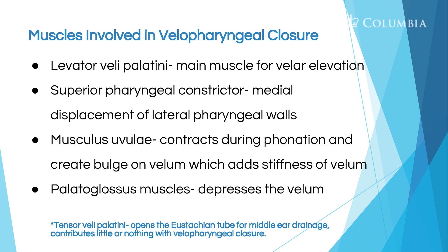There's also the tensor veli palatini. This muscle is not heavily involved with velopharyngeal closure, but it's very important — it's responsible for the opening and closing of the Eustachian tubes for middle ear drainage. With children with cleft palate, their hearing may be affected because that muscle is not inserted in the right place, so the muscles are not moving the way they should.